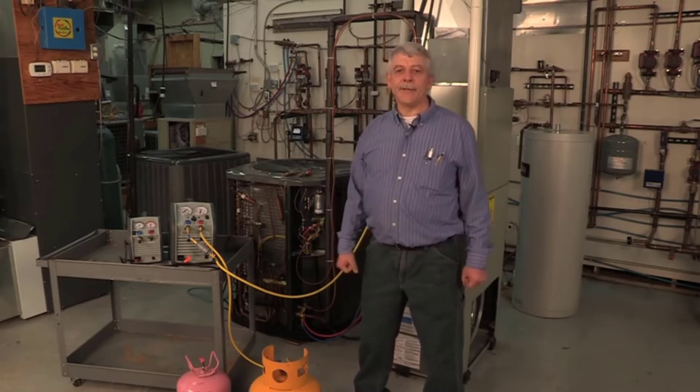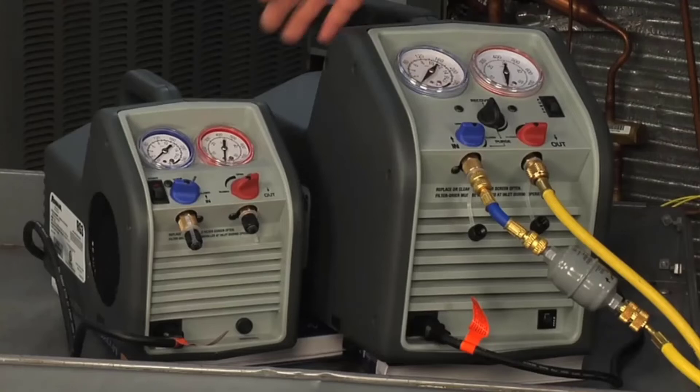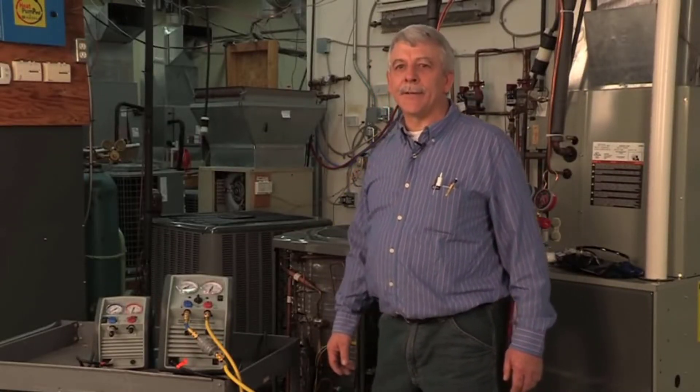The RG3 is proficient in eliminating both liquid and gas refrigerants due to an oil-less compressor. It's a versatile pick that can deal with almost any refrigerant and can work with different HVAC systems in separate vehicles. The RG3 can work well with HFC, CFC, and HCFC refrigerants.